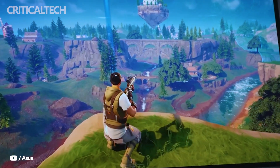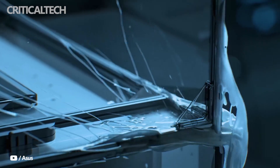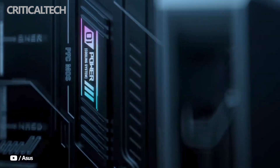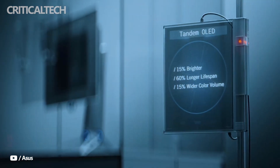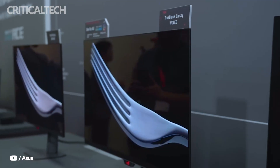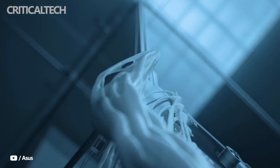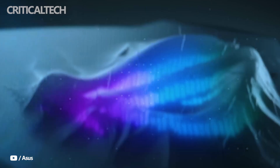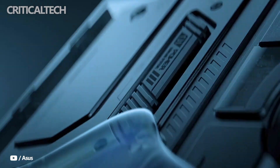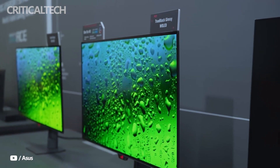Beyond raw performance, ASUS has paid special attention to the design of this model. In contrast to the typical matte black aesthetic of most gaming monitors, the PG27AQW-P-W incorporates a semi-transparent rear panel paired with a sleek silver stand, creating a futuristic look that helps the monitor stand out in a crowded market. Connectivity is another highlight, with DisplayPort 2.1a alongside HDMI 2.1 ports for console and PC compatibility.